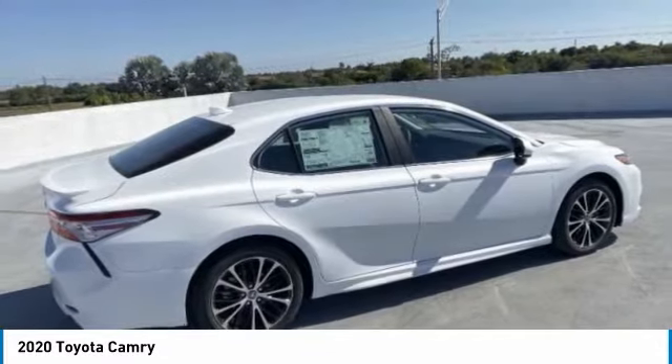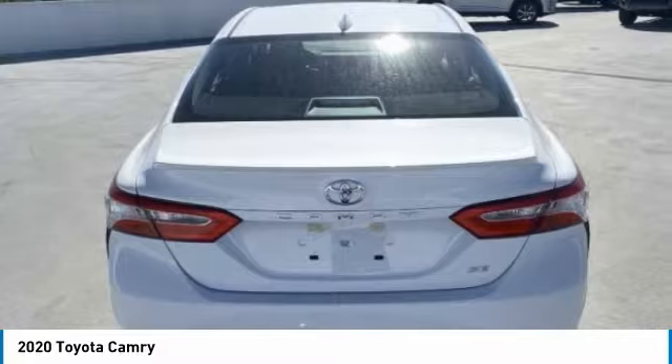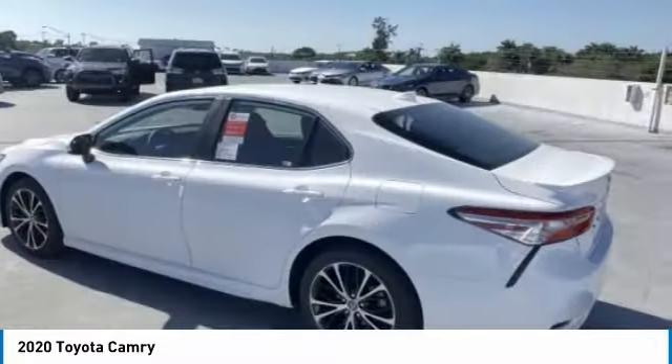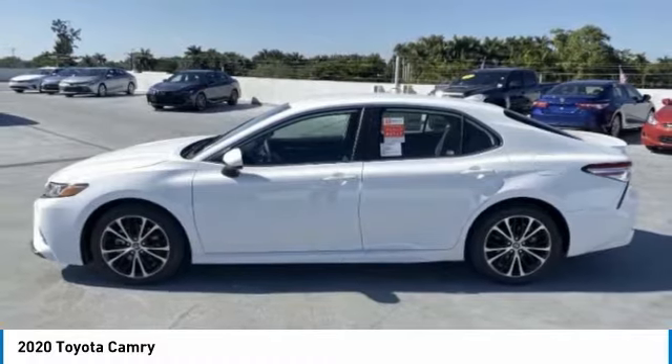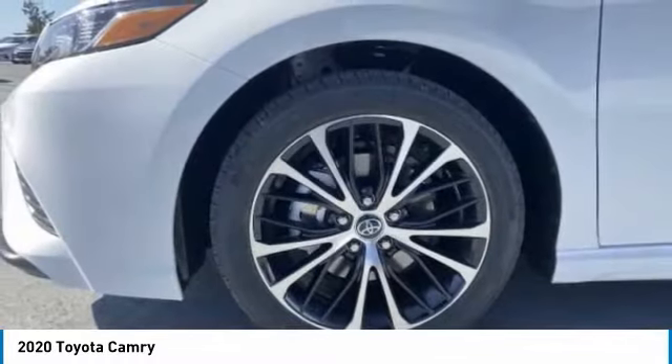Aluminum wheels, rear spoiler, brake assist, daytime running lights, engine immobilizer, four-wheel disc brakes, FWD, remote trunk release, front performance tires, rear performance tires.